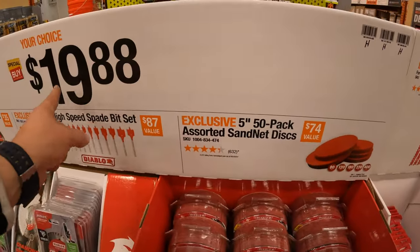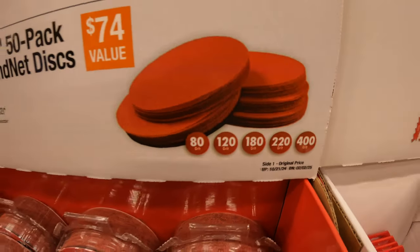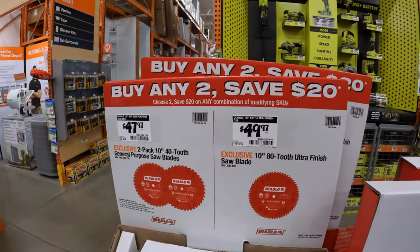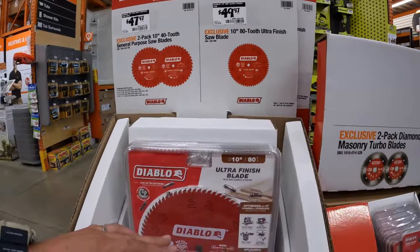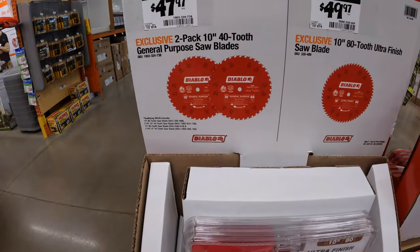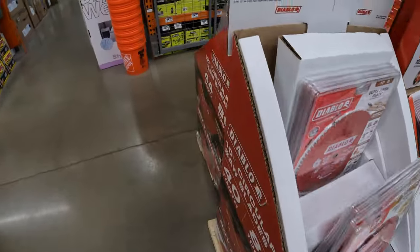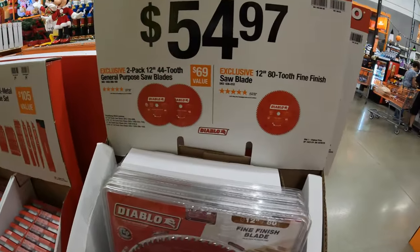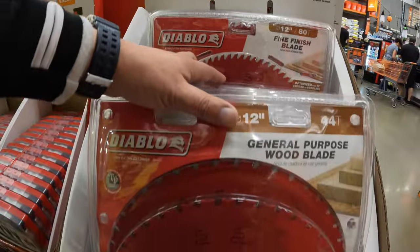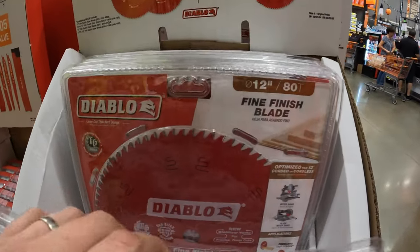$19.88 for the 5-inch 50-pack assorted Sandnet discs — 80, 120, 180, 220, and 400 grit. $49.97 for their 10-inch 80-tooth ultra-finish circular saw blade. And then for $47.97 a 2-pack of their 10-inch 40-tooth general purpose saw blades. $54.97 for a 2-pack of their 12-inch 44-tooth general purpose saw blades, and for the same price the 2-pack of their 80-tooth fine finish saw blades.